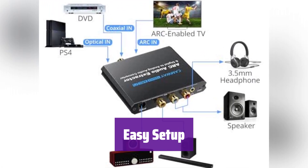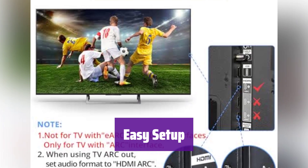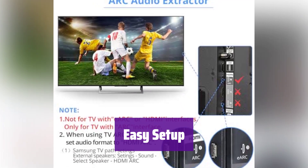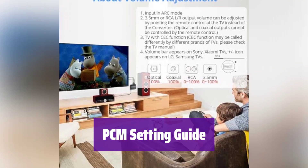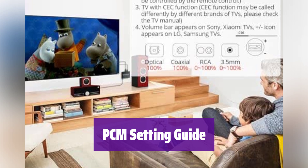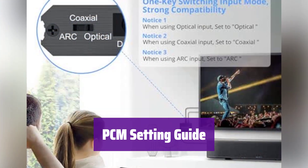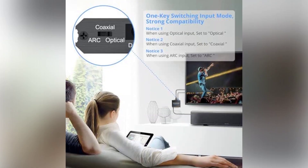Simply connect it via the USB power cable to the converter and your TV. Use the toggle switch to select the correct audio input, and remember to set your TV's audio format to PCM. For Samsung TVs, navigate to Settings > Sound > Expert Settings > Audio Format and select PCM. For LG TVs, go to Menu > All Settings > Sound Out > Optical > Digital Sound Out and choose PCM.